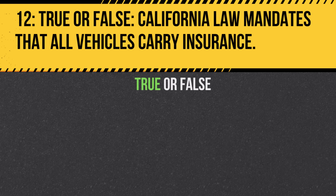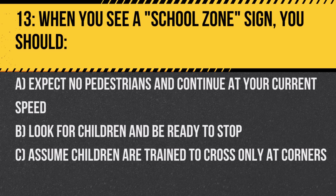Question 13. When you see a school zone sign, you should: A. Expect no pedestrians and continue at your current speed. B. Look for children and be ready to stop. C. Assume children are trained to cross only at corners. Answer: B. Look for children and be ready to stop. Children may behave unpredictably, and their safety is paramount.